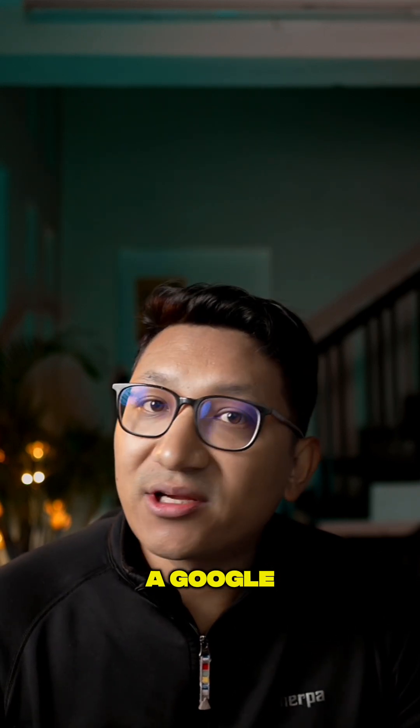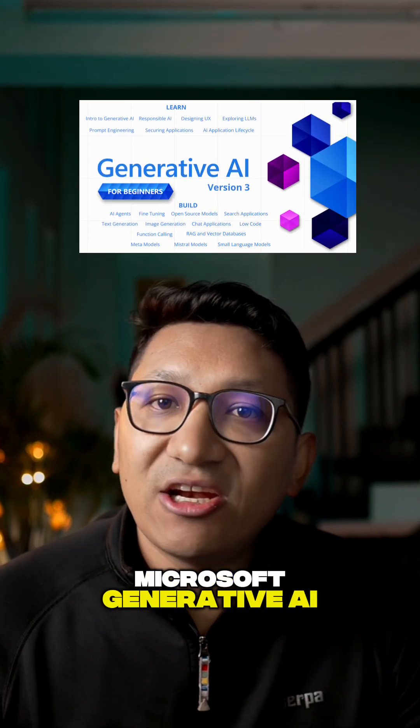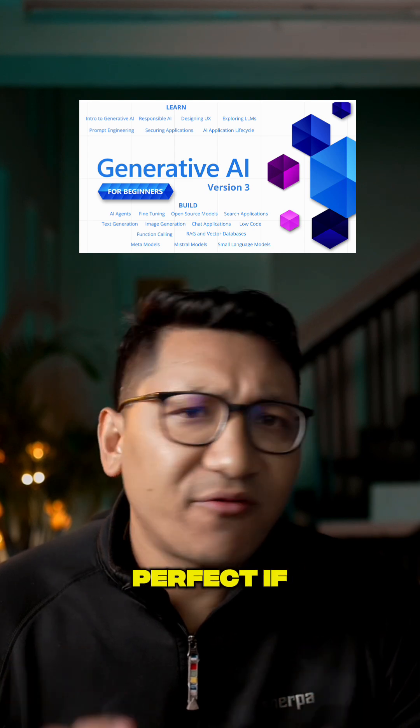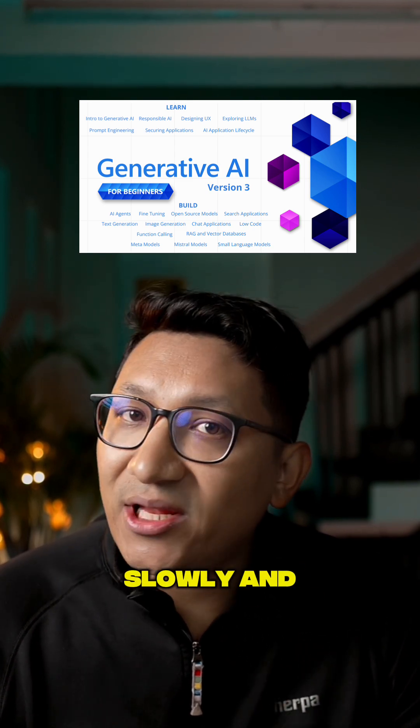You get a Google Career Certificate with this, which is a nice bonus if you are building your skills. Next, Microsoft Generative AI for Beginners. This course is perfect if you want small bite-sized lessons. Each idea is explained slowly and clearly.